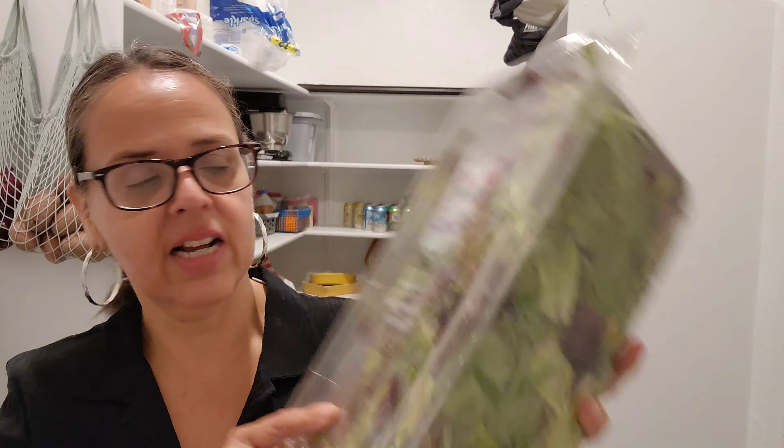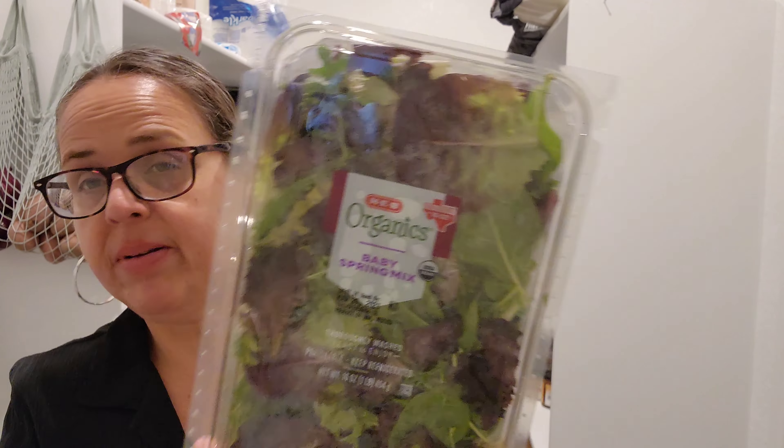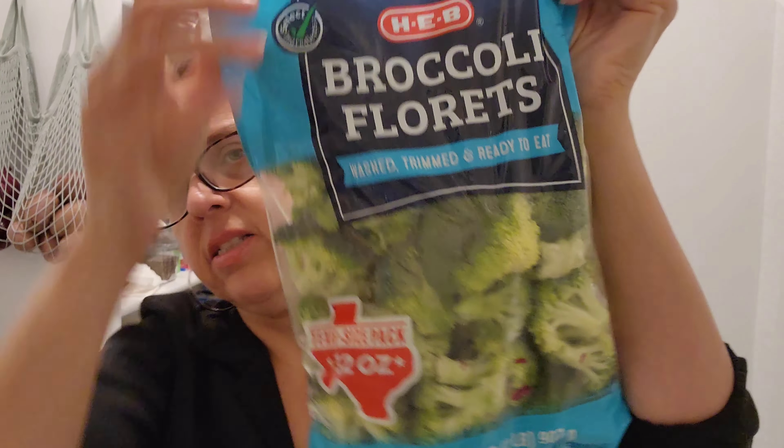This is the Texas size — it's called the Texas size coupon. So this is one pound of baby spring mix. I did pick up two because we go through a lot of salad. And I picked up a Texas size two-pound broccoli florets — it shows the Texas size label right there so you know which ones to get.